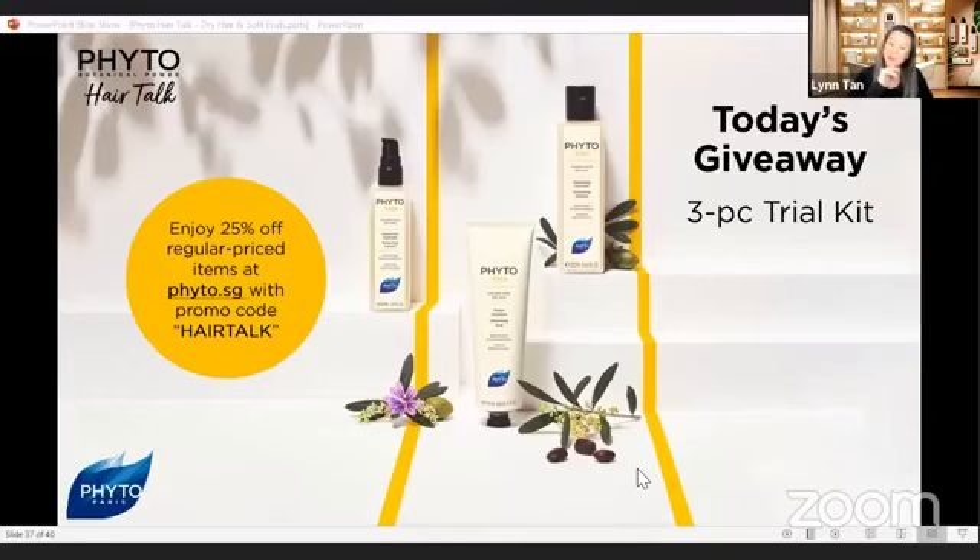Are there any more questions? Let me remind you that we have a giveaway for this show — the Phyto Hoba Moisturizing Trial Pack including the shampoo, the hair mask, and the leave-in care gel. We'll send it straight to your home. Also, for all our Phyto Hair Talk fans, we are providing an exclusive discount code for 25% off — just key in the code HAIRTALK when you check out from our Phyto SG website.